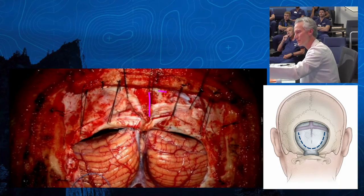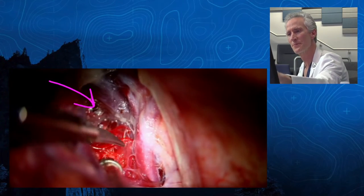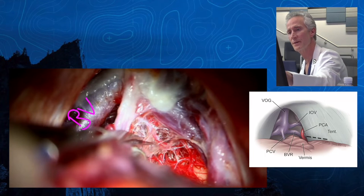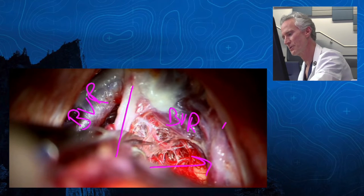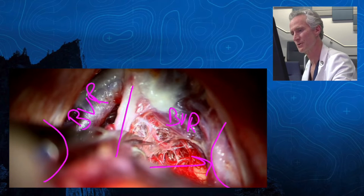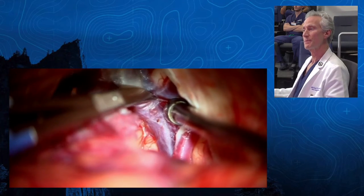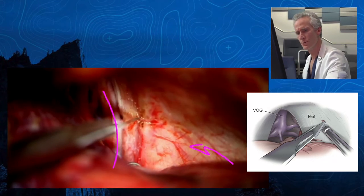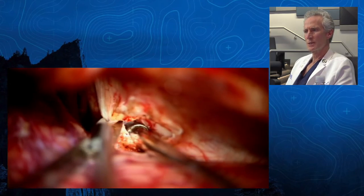Torcular craniotomy. Here's the torcular — top of the head is this way. BVR here and BVR here. Your precentral is this structure. Your PCA — the P3 segments — loop around into this infratentorial space for a brief segment, and you'll see them right on the edge of the tentorium. Here's that transtentorial cut. Here's our tentorium; making our cut this way. You don't need much — just a little bit to open up that space.